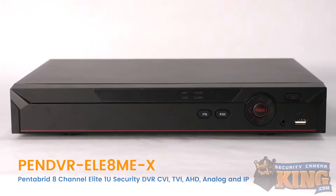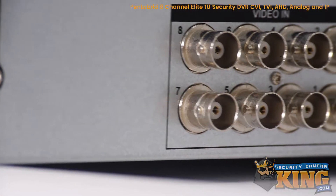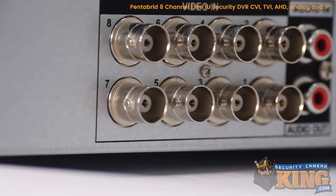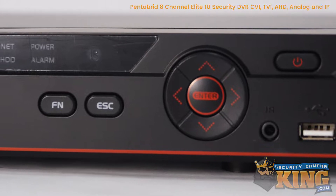This is the PEN DVR ELE8MEX Elite Security DVR. Our Elite Series 8-channel Pentabrid DVR works with HDCVI, HDTVI, AHD, and analog cameras.